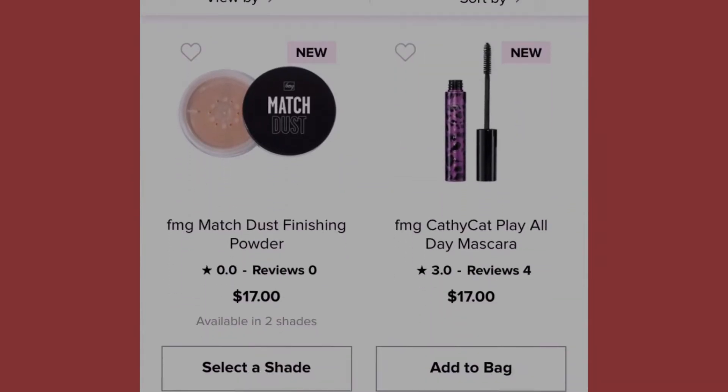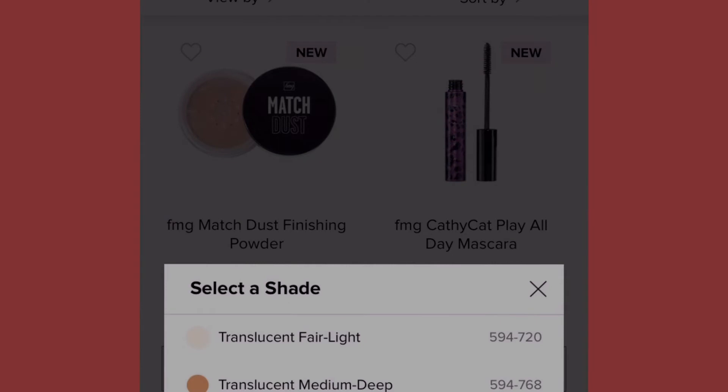The next product is the Match Dust Finishing Powder at seventeen dollars, available in two shades: translucent fair light (number 594-720) and translucent medium deep (number 594-768).